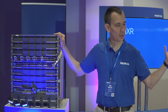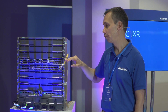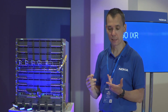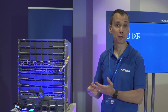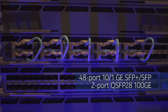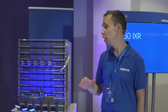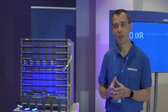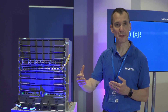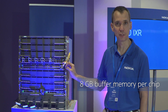The 7250 IXR-10, much like the IXR-6, has 3.6 terabit capable line card slots. The first two line cards available at initial release are: a 36-port QSFP28 100GB card, which supports breakout and 10GB, 40GB, 25GB, and 50GB optics options; and a 48-port 10GB SFP+ with two-port QSFP28 100GB, which also supports the breakout option. Each card is equipped with maximum buffers possible to handle heavy traffic bursts. Each forwarding chip is accompanied by 8GB of external memory for burst absorption in worst-case scenarios.